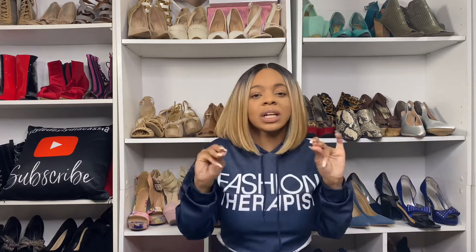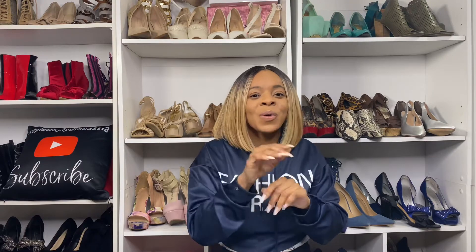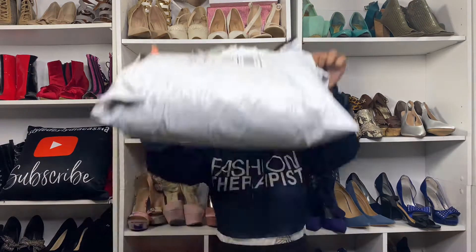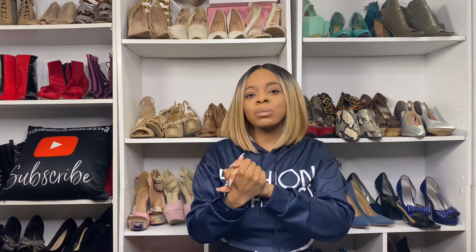Today's video is going to be a Shein X haul slash try-on for you guys. I haven't done a Shein video in so long. And as you know, it is officially springtime, so I did a little bit of closet cleansing — out with the old, in with the new. I have my package here from Shein, and I more so kept it to dresses and springy colors.